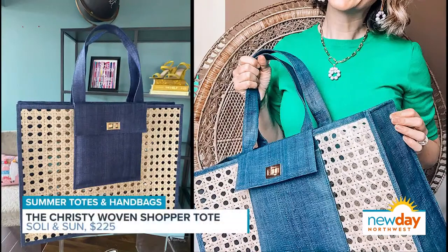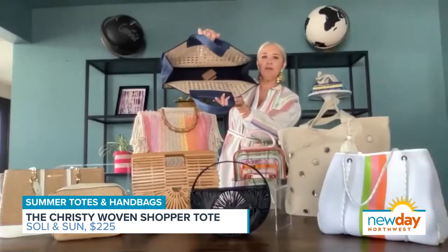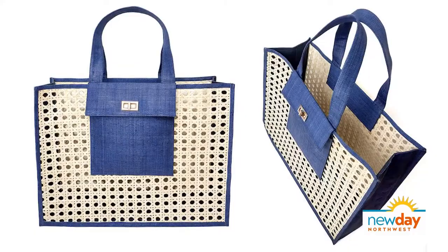Starting here with one of my favorites — this is actually from Soli and Son, which is a company right here in Sammamish. Claire is the owner and designer, and she works with craftsmen in the Philippines to create these amazing bags. What does it look like inside? It's just open.